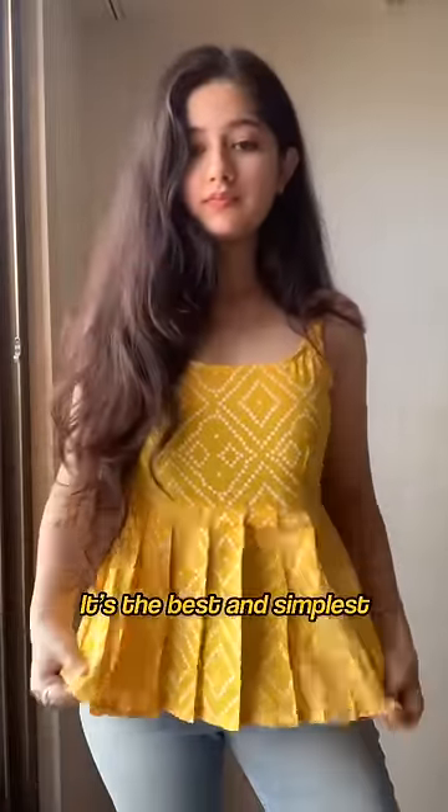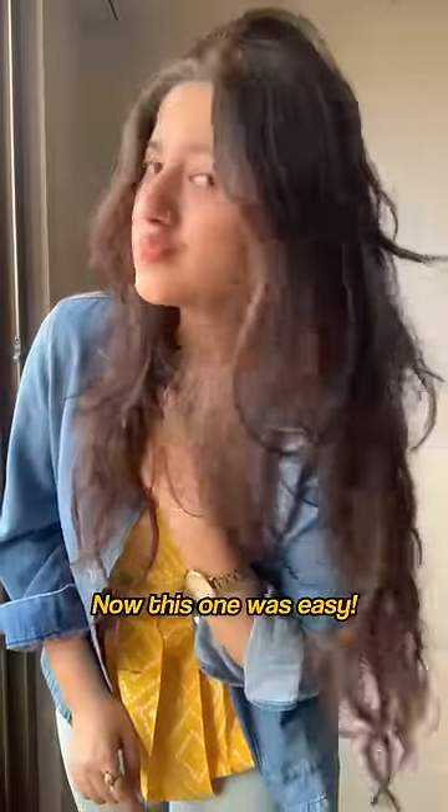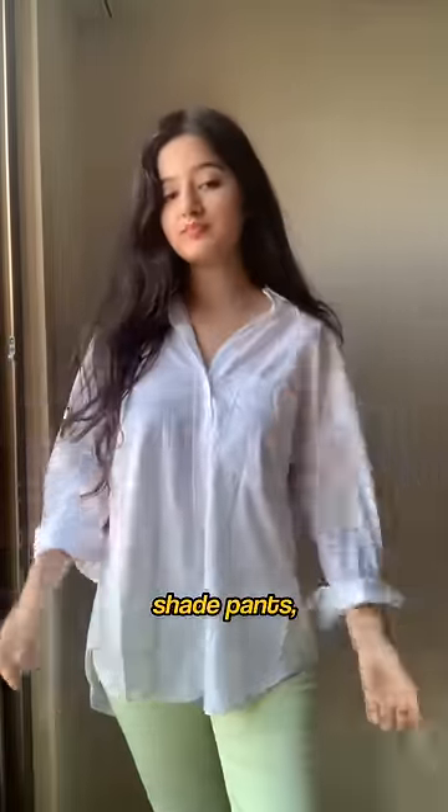Second, one bright color and two neutrals. It's the best and the simplest way to stand out and create a statement. Now this one was easy. Let's try another. See, one slightly brighter shade pants, neutral shirt and a neutral bag.